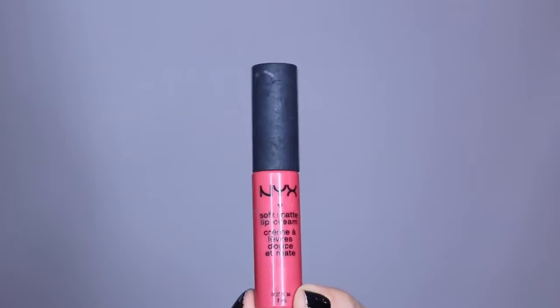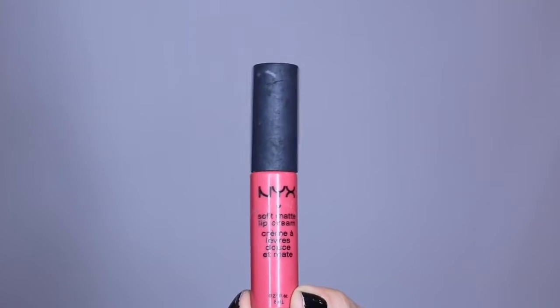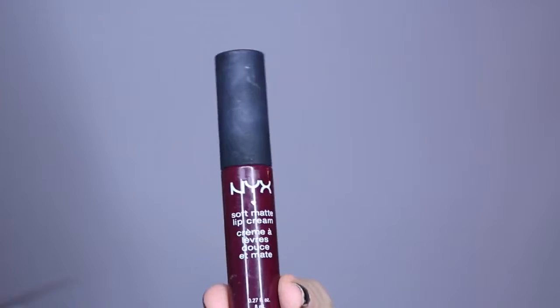Next up is Ibiza, I think is how you say it, which is similar to Milan, but it's a warmer hot pink, so it's got a tiny hint of red to it. And then last but not least, the darkest one that I have, we have Copenhagen. This is another one of my favorites. It's just a deep, almost blood red color, and I like it how it is, but I also like to layer it over a darker red lip liner sometimes, just to make it even darker.